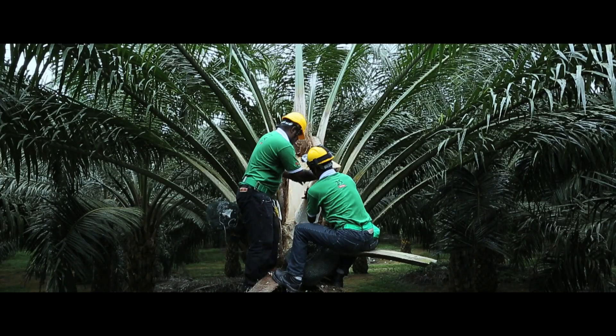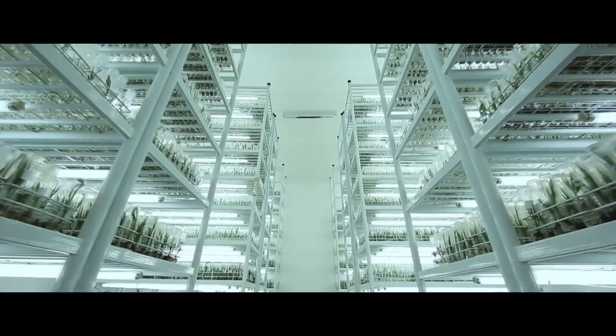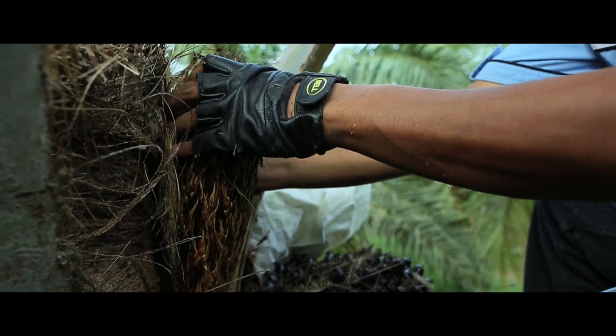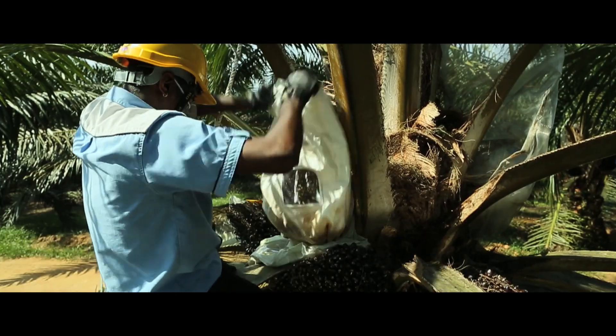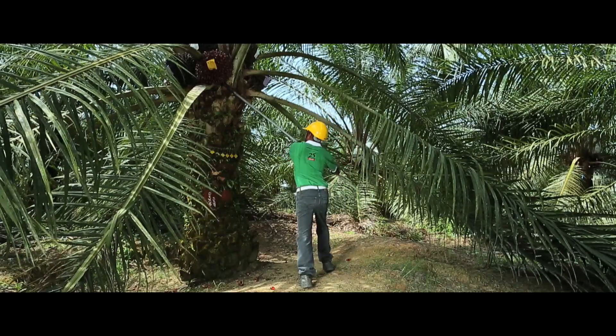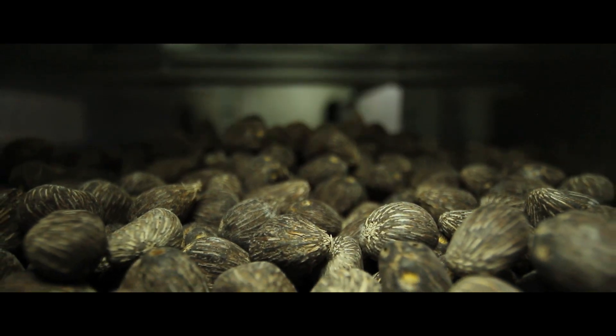Welcome to an amazing story of research, innovation and achievement. An inside look at one of the most groundbreaking creations in the oil palm industry — the AA Hybrida 1S from Applied Agricultural Resources, or AAR for short.